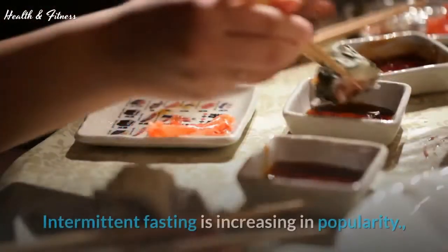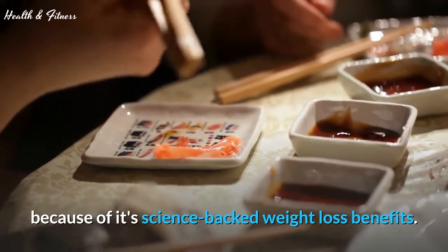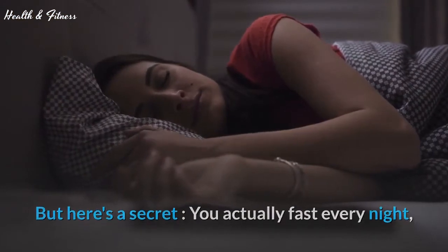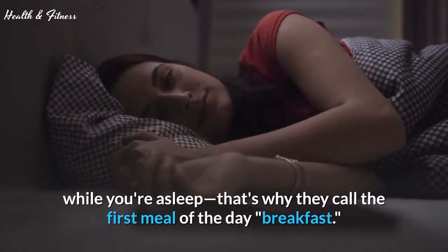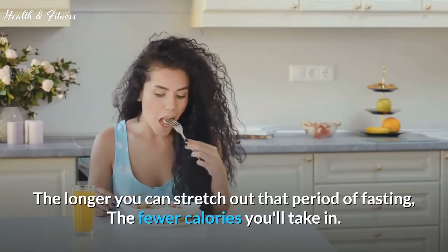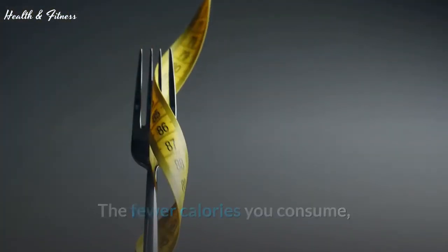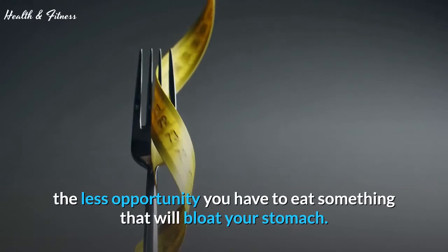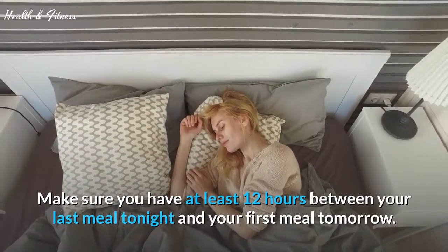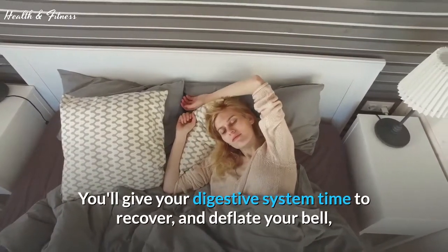Tip 6: Eat dinner early. Intermittent fasting is increasing in popularity because of its science-backed weight loss benefits. You actually fast every night while you're asleep — that's why they call the first meal of the day breakfast. The longer you can stretch out that period of fasting, the fewer calories you'll take in, and the less opportunity you have to eat something that will bloat your stomach. Make sure you have at least 12 hours between your last meal tonight and your first meal tomorrow. You'll give your digestive system time to recover and deflate your belly.